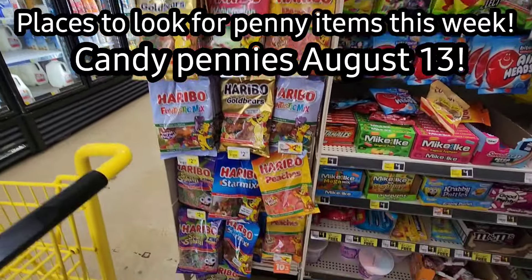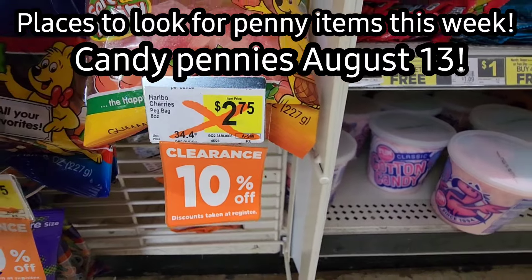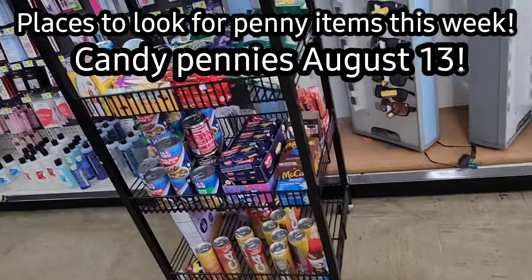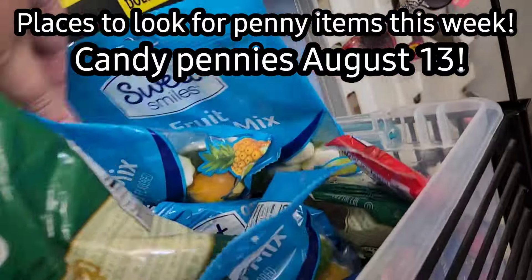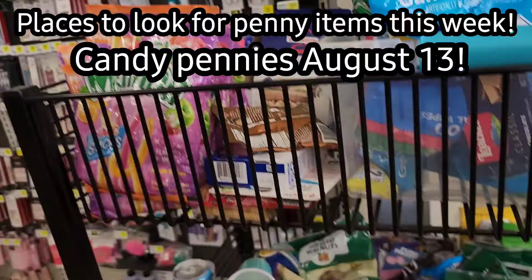Hello Dollar General friends. In this video, we're going to talk about the penny list that will be starting on August 13th at Dollar General, and we're also going to talk about one category that is dropping in clearance price that I think everyone is going to be pretty excited about.